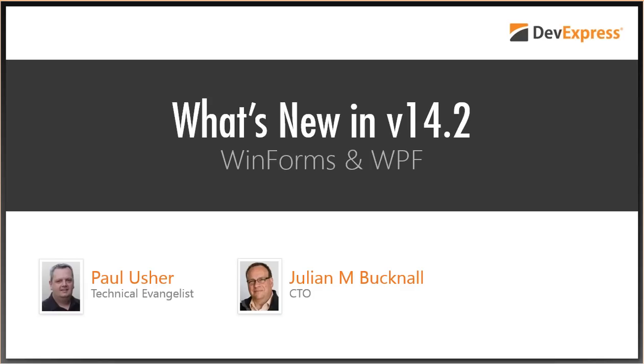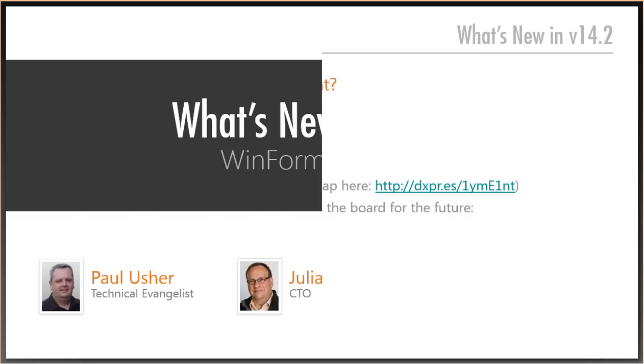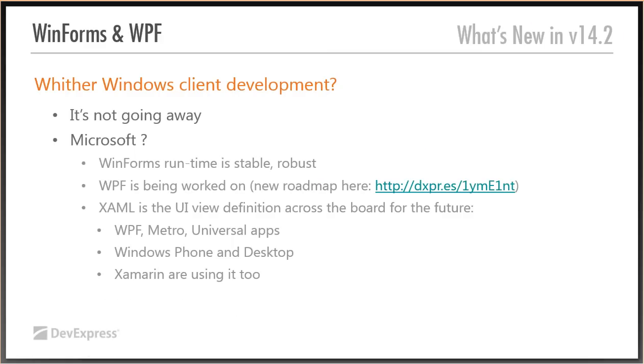Thank you, Amanda. Hello everybody. We're going to show you what we have done over the last six months. Paul will be doing a little bit, I'll be doing a little bit, so we don't strain our voices because there's so much to show you. So what's new in 14.2 WinForms and WPF? Where is Windows client development going? As far as we're concerned, it's just not going away.